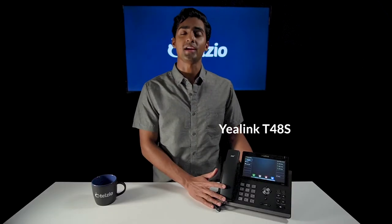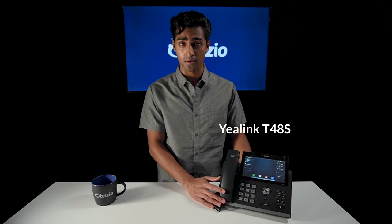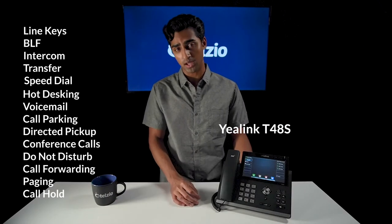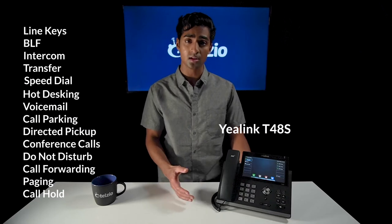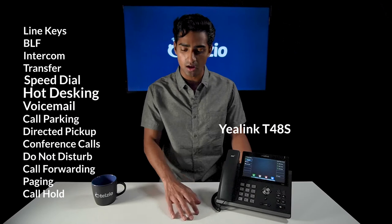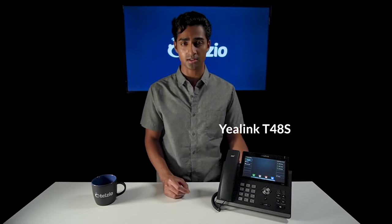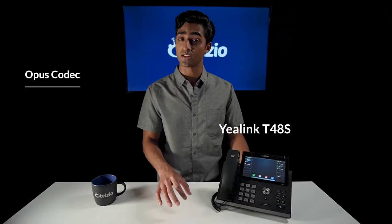The Yealink T48S is what I would call the perfect executive phone. It's sleek and has a huge 7-inch color touchscreen. You can easily scroll through pages of programmable keys and quickly see who's available for taking calls and who's currently on the phone. The T48S allows you to configure up to 29 custom buttons on the display for easy access to functions like line keys, BLF, intercom, transfers, and tons of other features. The T48S also allows you to connect several sidecar modules, making it a powerful phone for call centers. Like all other Yealink phones, the T48S also offers the new Opus codec, which comes with some significant benefits.